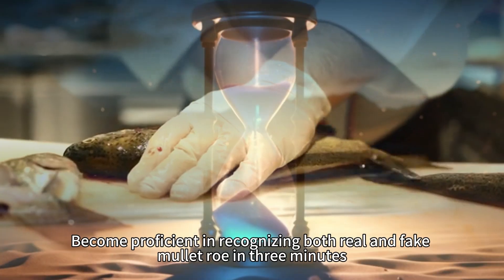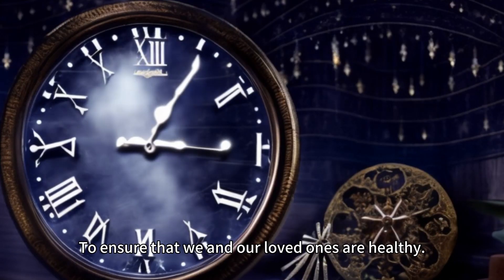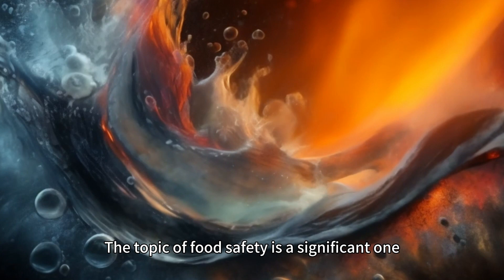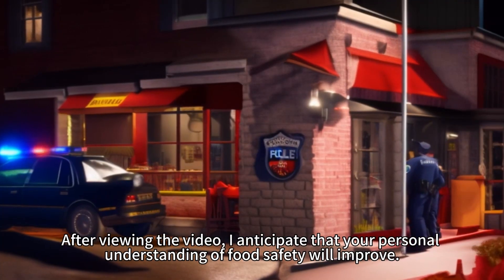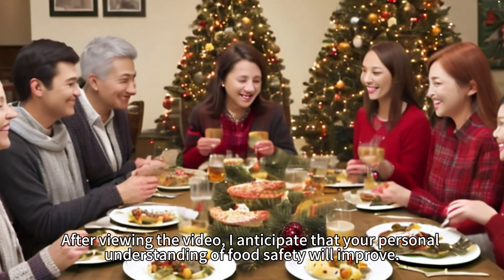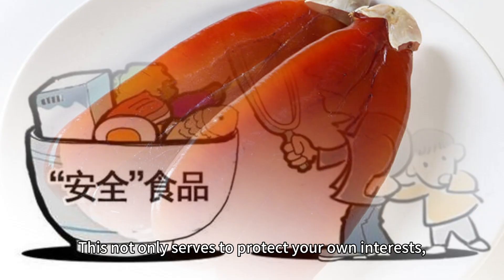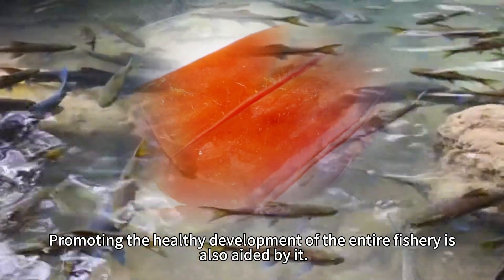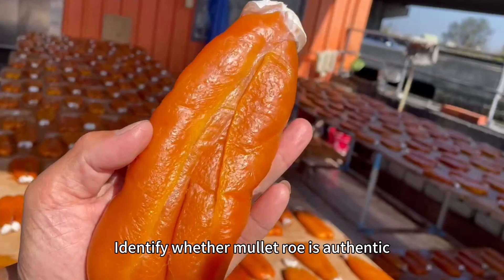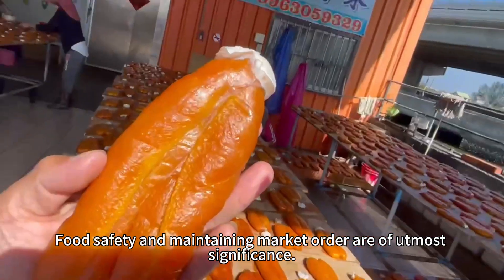Become proficient in recognizing both real and fake mullet roll in 3 minutes. To ensure that we and our loved ones are healthy, the topic of food safety is a significant one. After viewing the video, I anticipate that your personal understanding of food safety will improve. This not only serves to protect your own interests, but also promotes the healthy development of the entire fishery. Identifying whether mullet roll is authentic is of utmost significance for food safety and maintaining market order.